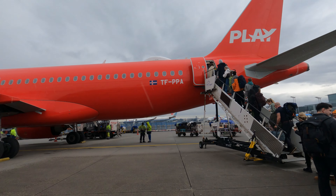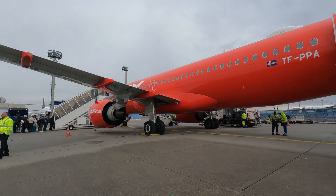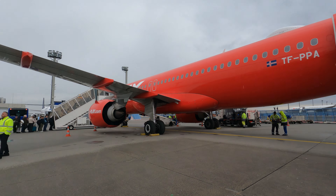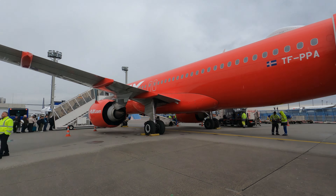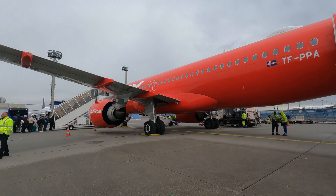The beautiful A320neo is parked there. The livery looks so good. There is the pilot who is doing the walk around. The legroom is quite limited, but the seat is comfortable. Pushback has already started. Thanks for the icon video shot by Plane Spotting Berlin — check his channel out, links in the description.